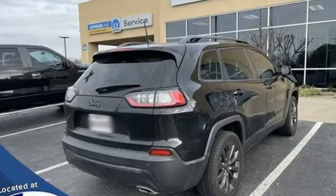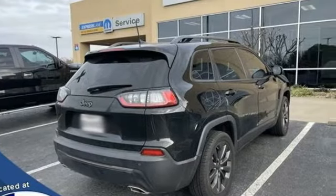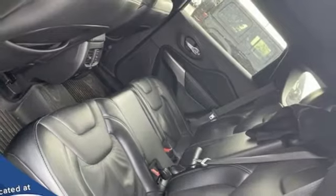Automatic transmission, front heated leather bucket seats, streaming audio, rear parking sensors, dual zone climate control, remote engine start.